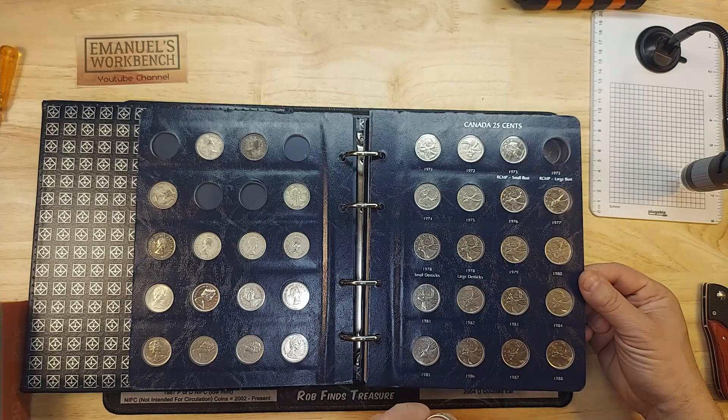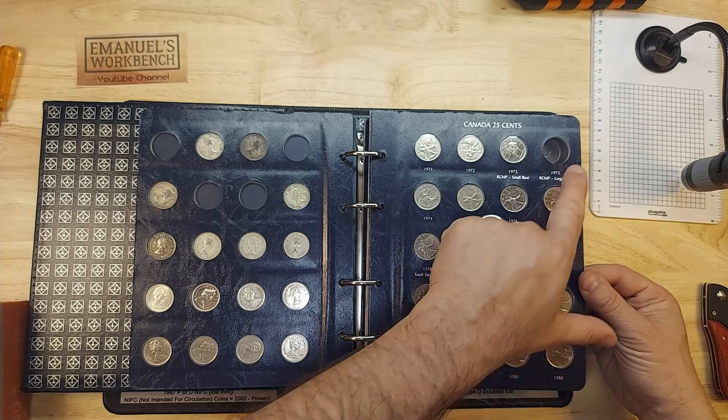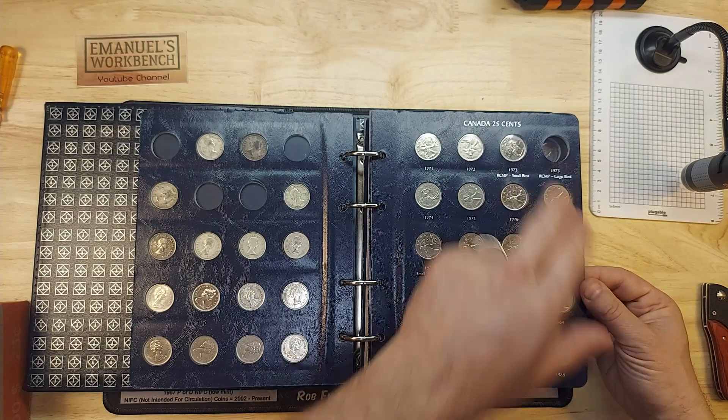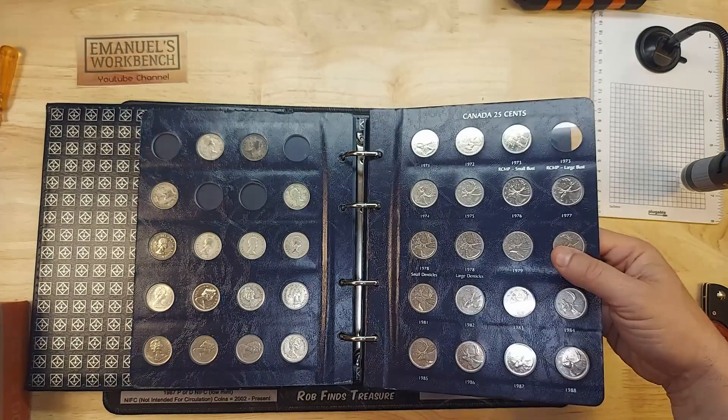This one is findable in the wild but it is very rare. I must have gone through maybe two or three hundred Mountie quarters without finding one yet.